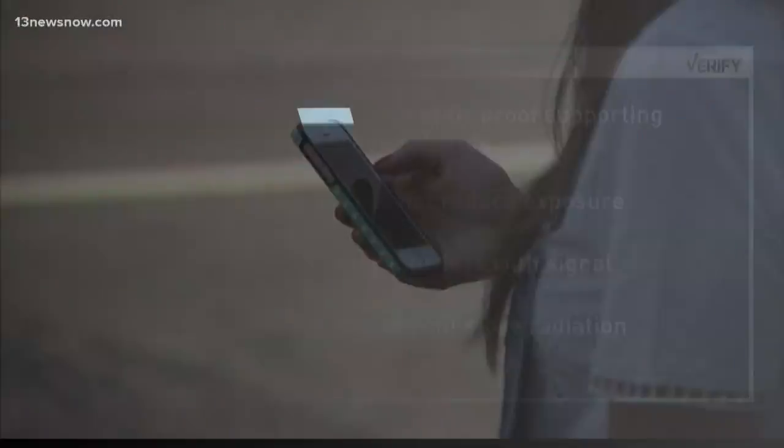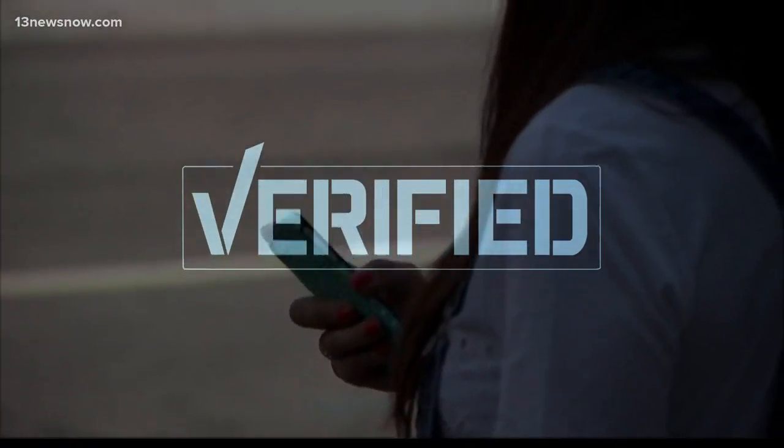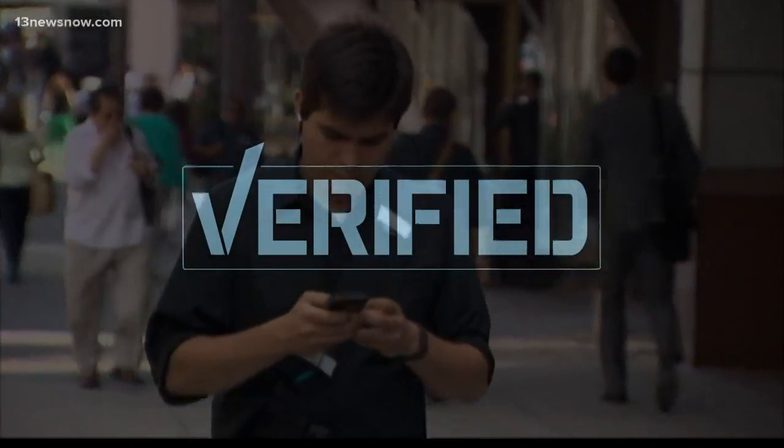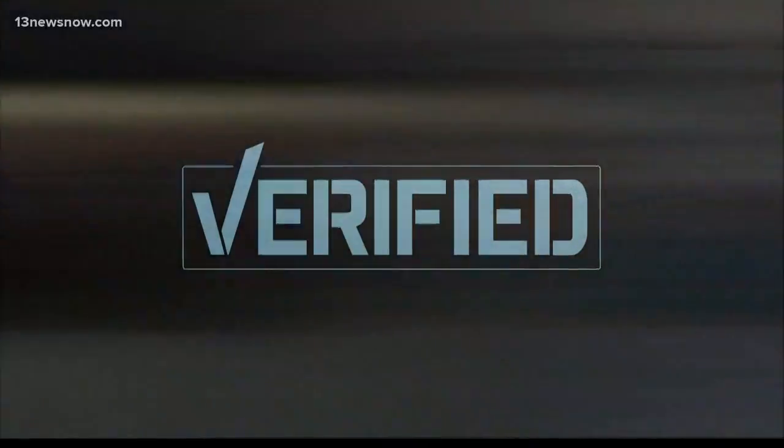So we can verify that radiation diodes and shields do not work to limit exposure. The FTC suggests using a hands-free device or speakerphone to keep your phone further away from your head, and to wait for a good signal.